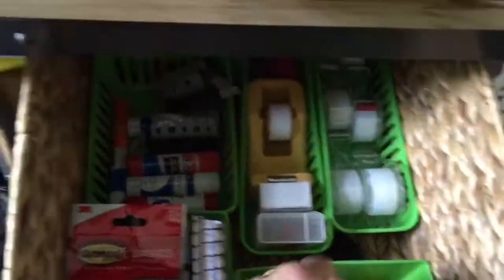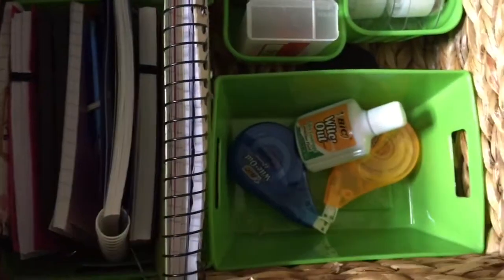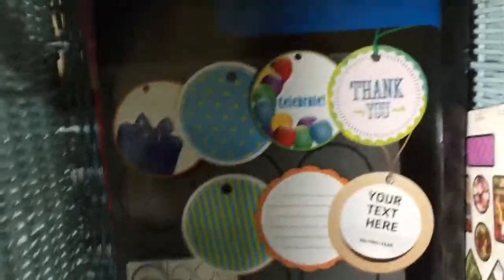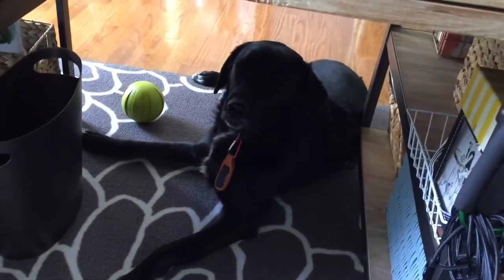I got some command hooks from the Dollar Tree — I haven't decided where to put them yet, maybe on the side of the desk. I try to keep everything organized by items. These little containers from the Dollar Tree hold photo paper, thank-you labels, mailing labels, and business cards.